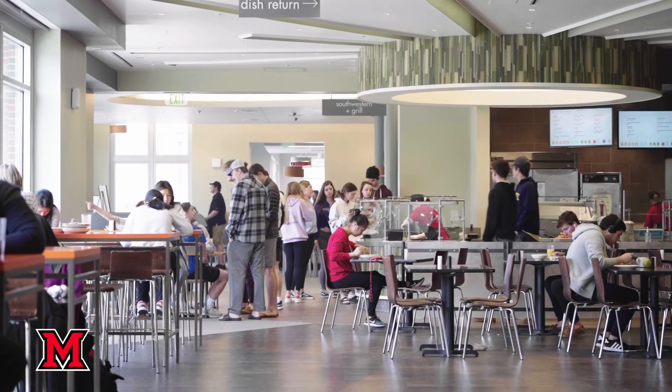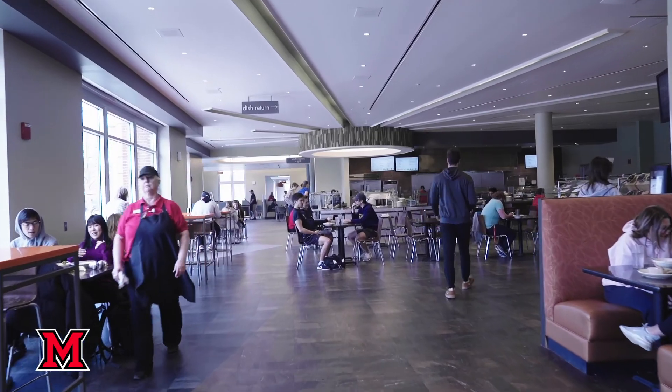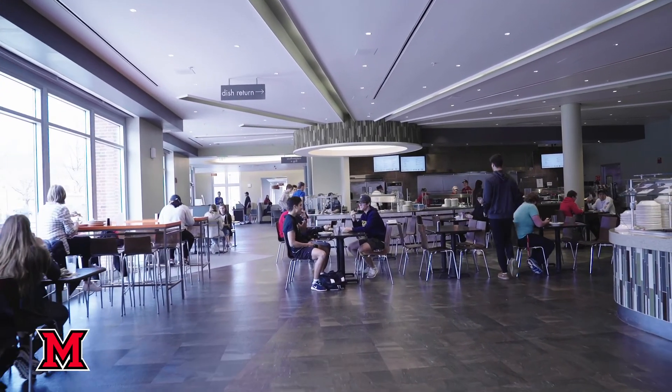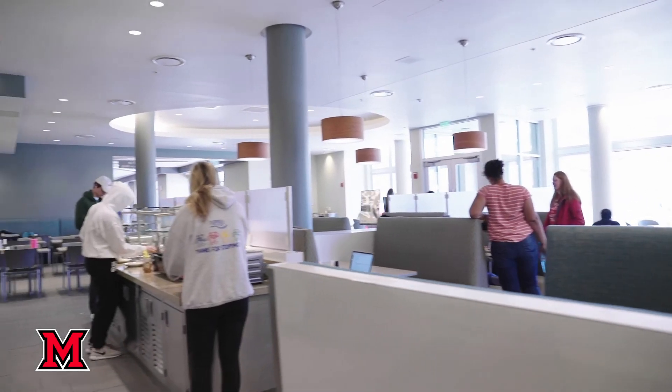When it comes to getting food on campus, there are five dining halls and they're all located no more than a five-minute walk from your academic buildings, residence halls, the rec center — pretty much everywhere you need to be on campus.